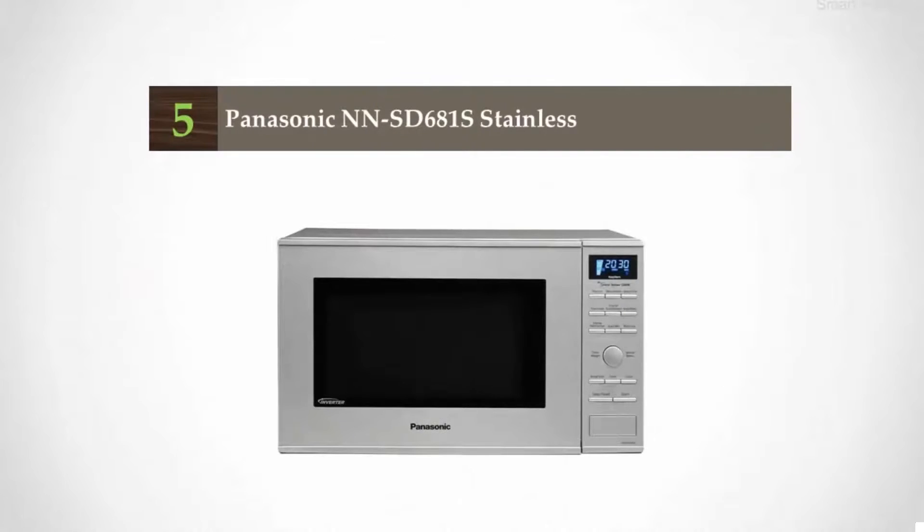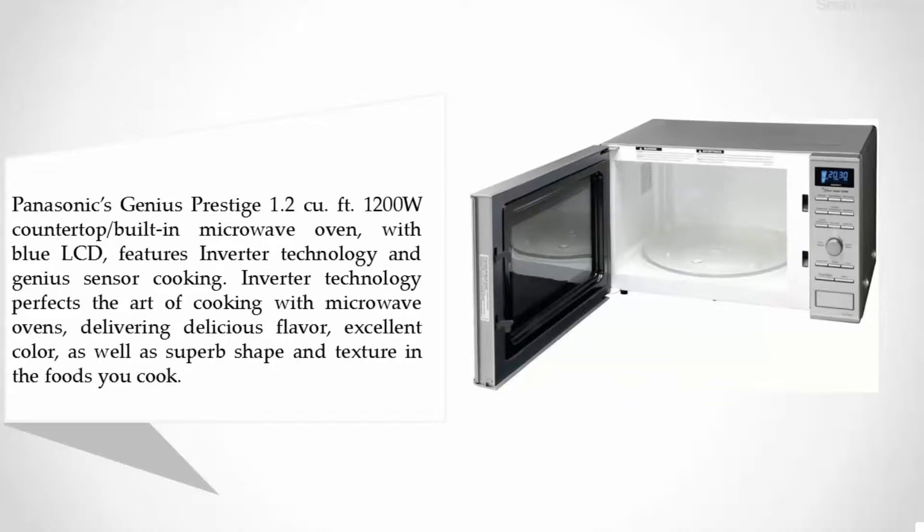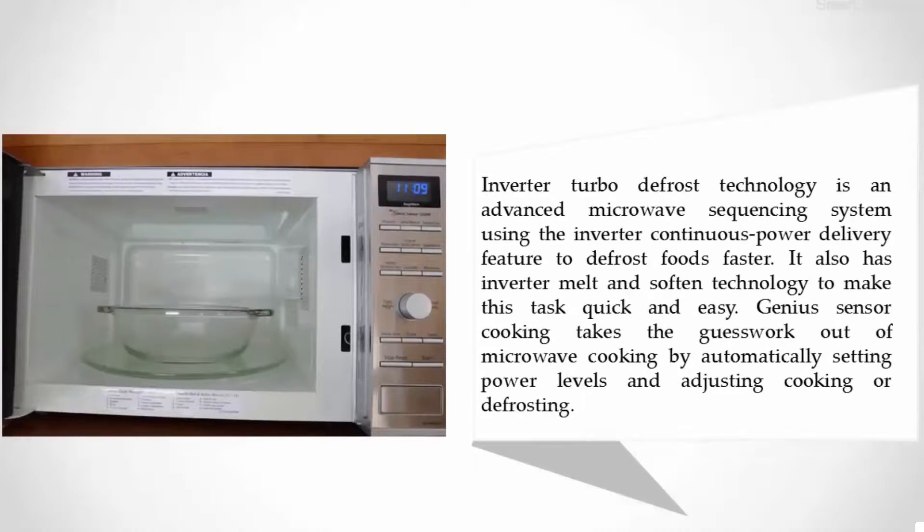Starting at number five: the Panasonic NN-SD681S. Panasonic's Genius Prestige 1.2 cubic feet, 1200-watt countertop built-in microwave oven with blue LCD features inverter technology and genius sensor cooking. Inverter technology perfects the art of cooking with microwave ovens, delivering delicious flavor, excellent color, as well as superb shape and texture in the foods you cook.